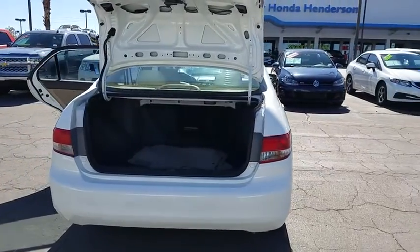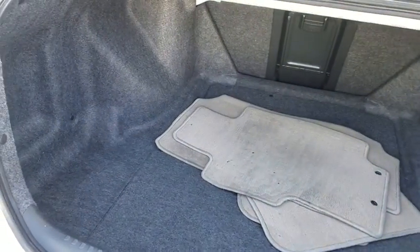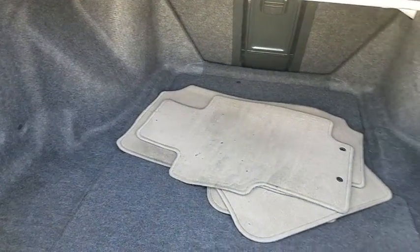Anti-lock braking system, cruise control, rear window defroster, security package, child safety rear door locks, folding rear seats, airbags.